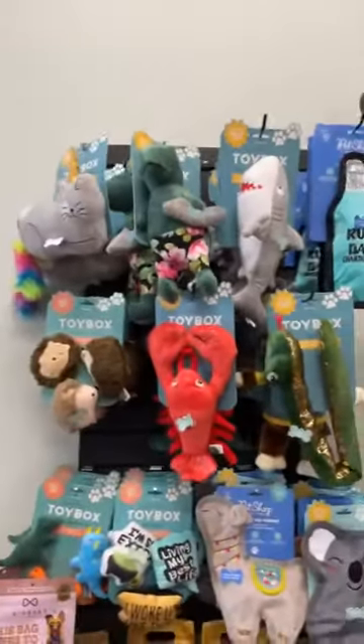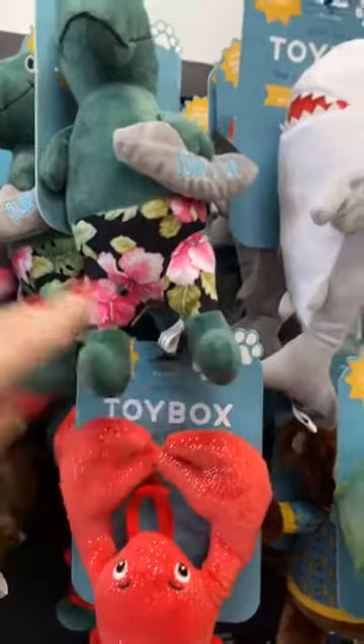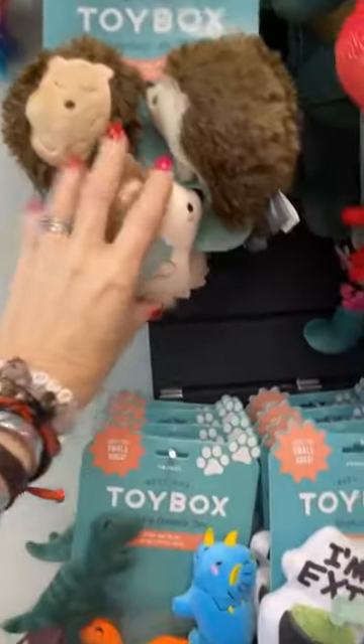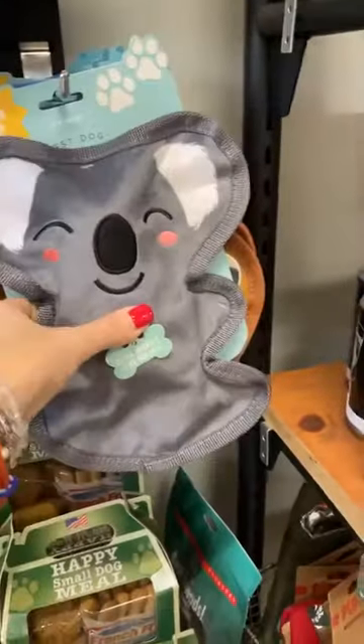Trying to think what we have new in pets — probably just a restock, but with some really cute new toys. This guy up here is new. And the cute little small dog toys — the hedgehogs are new, and the dinosaurs, those are cute. And then we have squeaky ones that are more durable as well.